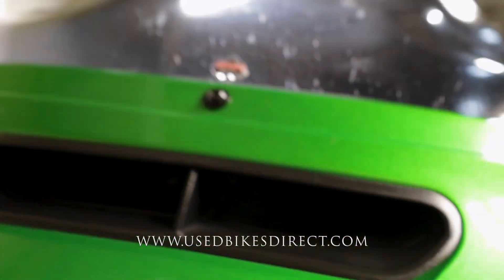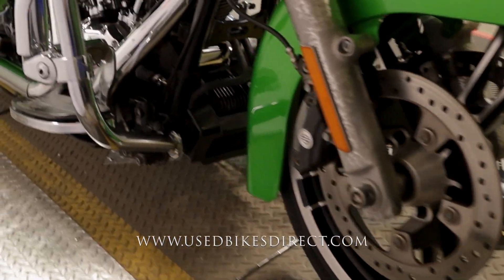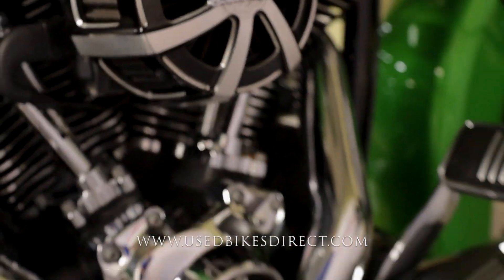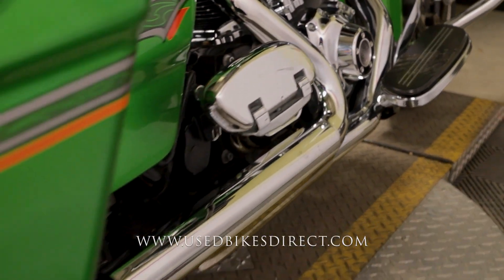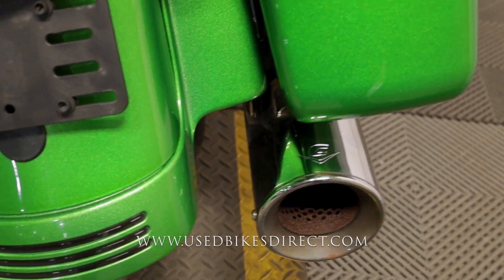Like I said, this is a 2015 model Harley-Davidson Street Glide. It features Harley's 103 cubic inch V-twin engine, naturally paired up to a six-speed transmission. The one we're checking out today has 13,153 miles on it, and all in all she is in beautiful cosmetic condition.